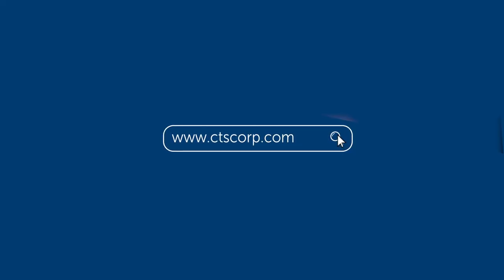For more information, visit www.ctscorp.com.